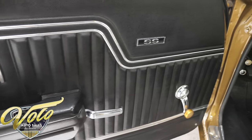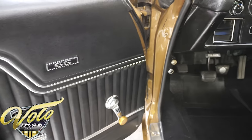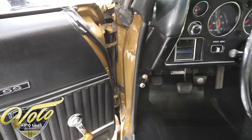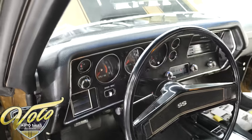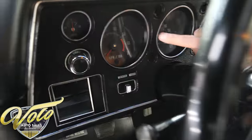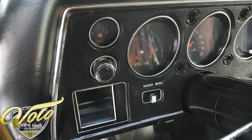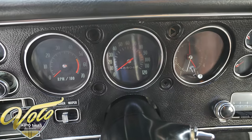Weather strips are in real nice shape. All original interior. Door panels are real clean and straight, including the armrests. The dash area is real nice, clean, straight — this is original, not new or replaced. It's the factory gauges at 48,800 miles.